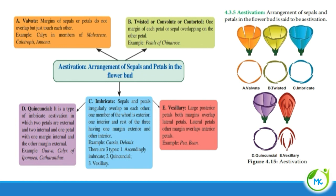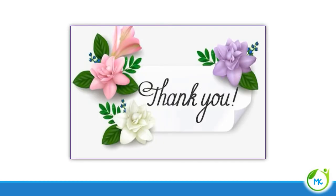That's it about aestivation — it is the arrangement of sepals and petals in the flower bud, and there are different kinds. In this part of the video we have seen about the flower and also about the non-essential or accessory whorls of the flower, that is calyx and corolla, in detail. Thank you, meet you in the next video.